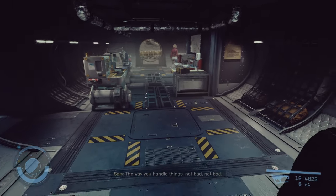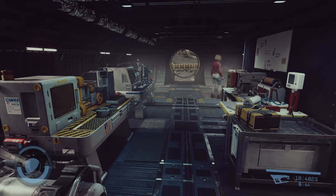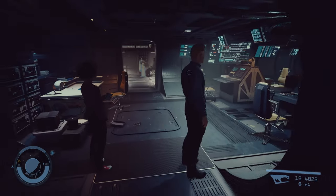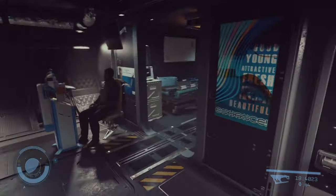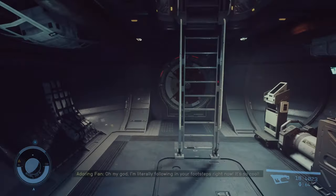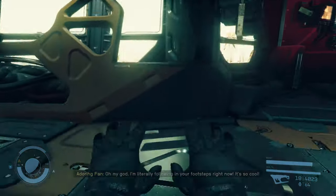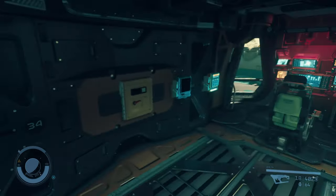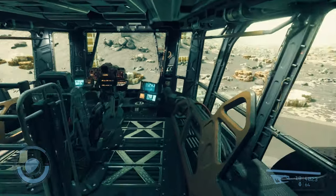Up front we have our workshop. We have our control station and our infirmary. At the front of the control station is our docking hatch, and up here is the bridge. And that's all of it — simple, no frills.